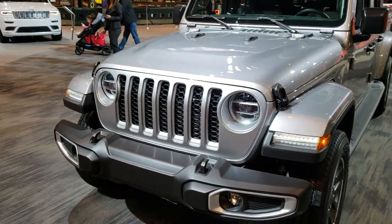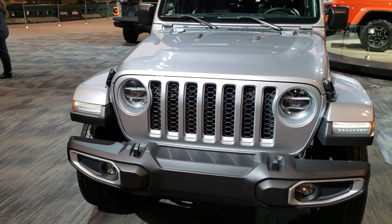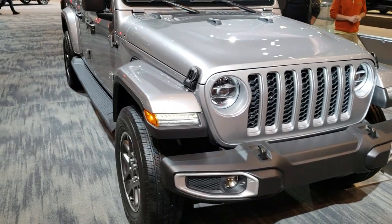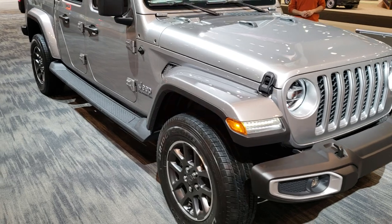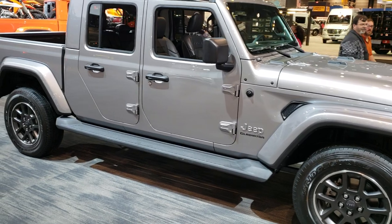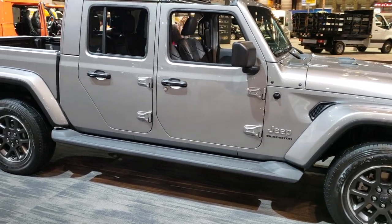This is Brett with Summit Automotive in Fond du Lac, Wisconsin and Beaver Dam, Wisconsin. I'm here at the 2019 Chicago Auto Show in Chicago, Illinois, getting our first look at the 2019 Jeep Gladiator.